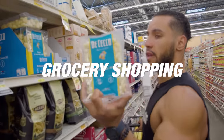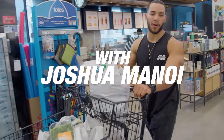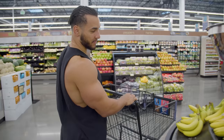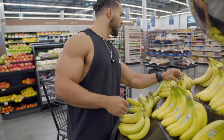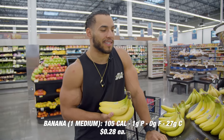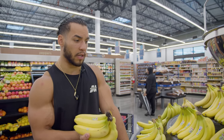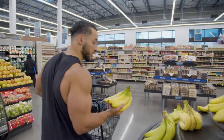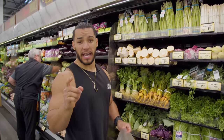First things first — potassium, so I don't catch the cramps. Love me some bananas. I like them to be right on the edge of becoming ripe so I don't have to wait too long for them to be ready — like the next day or even that same night. This is probably the closest one to being ripe here.